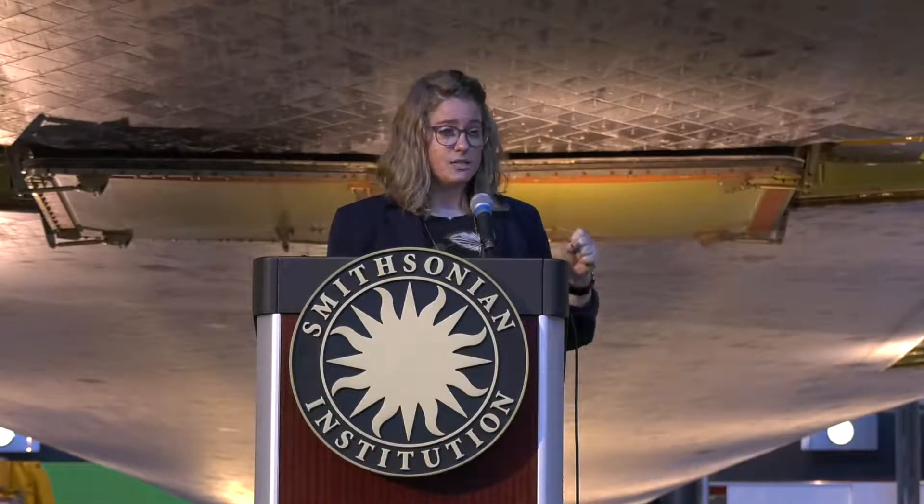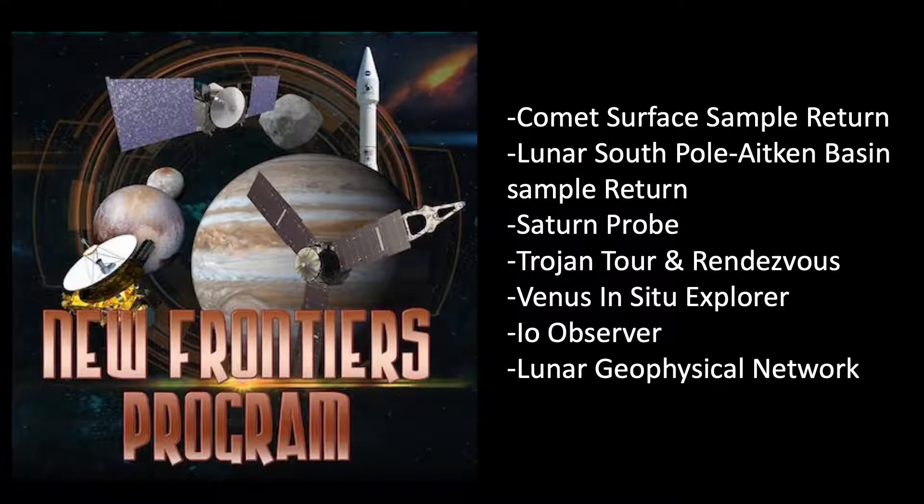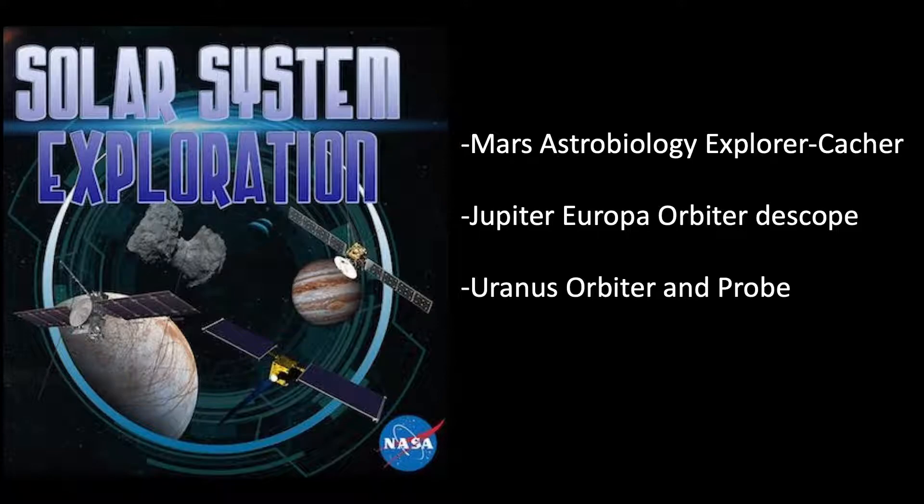Every once in a while NASA puts out an announcement of opportunity for something like a New Frontiers mission, and those missions have already been discussed within the community for that decadal survey. For New Frontiers — the medium class mission — the list includes things like a Saturn probe, a Venus In-Situ Explorer, or going back to Io. For the large or Flagship class missions, there are far fewer because they're more expensive. The Mars Astrobiology Explorer-Cacher is now called Mars 2020, and the Jupiter Europa Orbiter is now called the Europa Clipper mission.